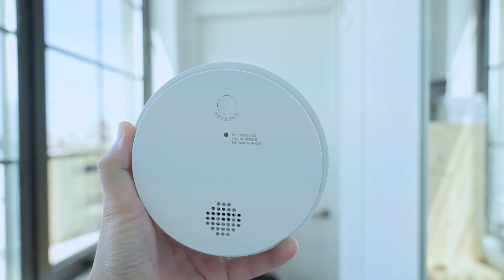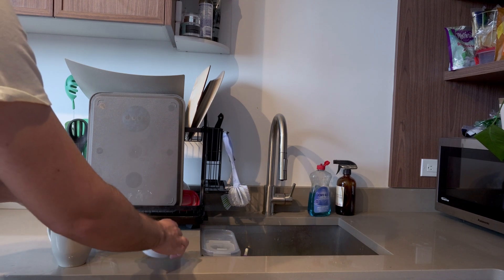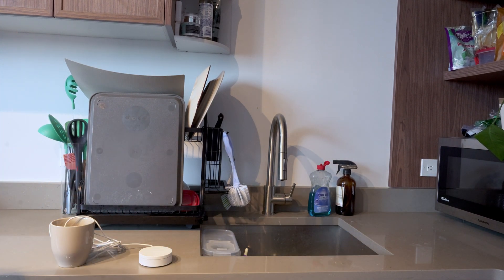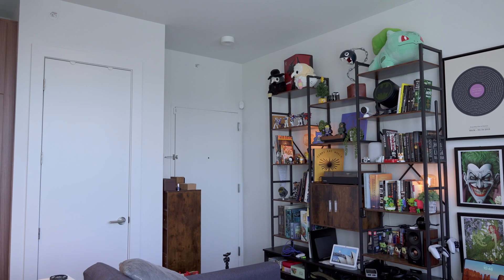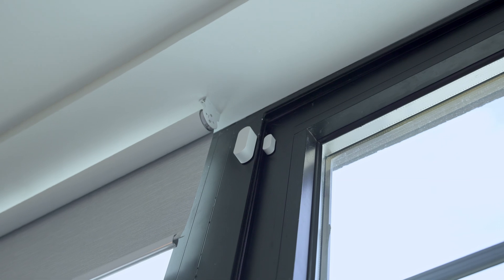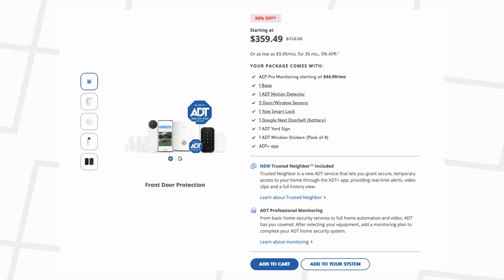There's also the ADT smoke and carbon monoxide detector, which will automatically notify emergency services if triggered, and water and temperature sensors to warn you about frozen pipes and leaks before they turn into disasters. One thing to keep in mind is that ADT Plus isn't the cheapest home security option out there, but you're paying for a full-service package that's deeply integrated with Google's ecosystem.